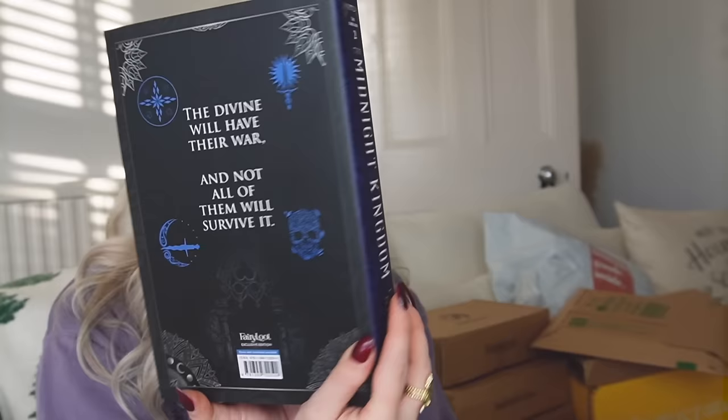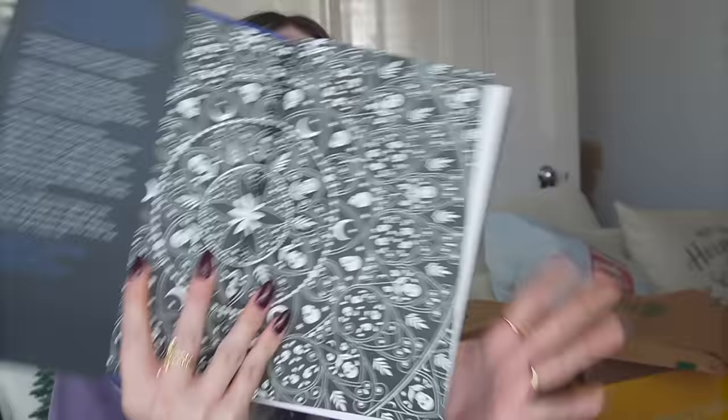Next we have a sequel: The Midnight Kingdom by Tara Sim. This is a sequel to The City of Dusk, which was in the adult fantasy subscription from Fairyloot. This is the second book in the Dark Gods series — duology or trilogy, I'm not sure exactly. It has a kind of embossing on the front. We have a solid blue sprayed edge all the way around, and these really cool endpapers. It is also signed by the author. And then under the dust jacket we have this gorgeous silver foiling — absolutely stunning. I love that it matches the endpapers. So that is our Fairyloot exclusive edition of The Midnight Kingdom.